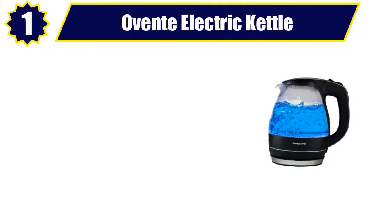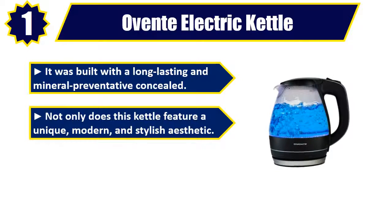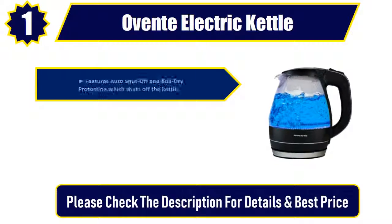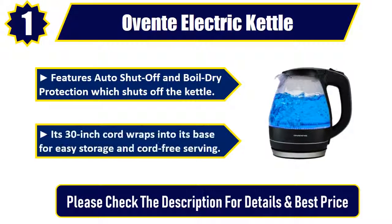Number 1: Oventy electric kettle. It was built with a long-lasting and mineral-preventative concealed heating element. Not only does this kettle feature a unique, modern, and stylish aesthetic — 120 volts, 1100 watts of power quickly brings water up to 1.5L to a rolling boil. Features auto shut-off and boil dry protection. Its 30-inch cord wraps into its base for easy storage and cord-free serving. Please check the description for details and best price.